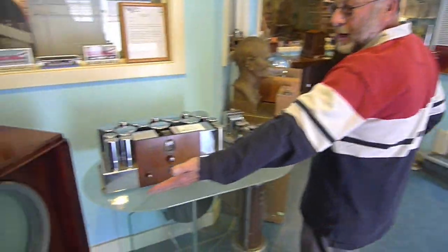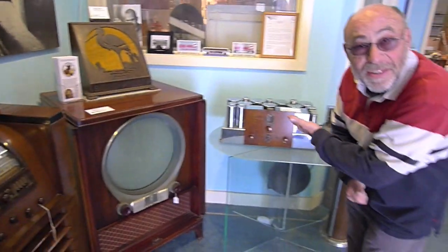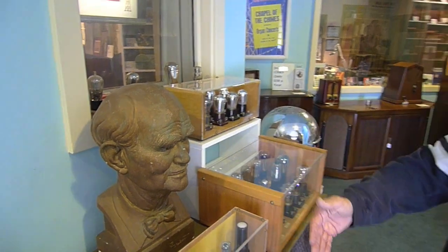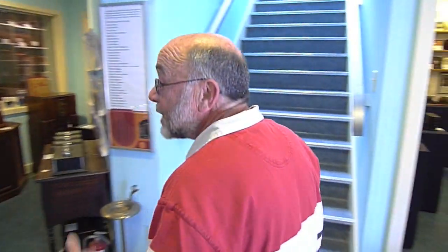Zenith Porthole TV, 1952. This was a sales gimmick by Zenith — the camera lens was round, your eye was round, they thought the picture should be round. Didn't make it, did it? Look at this beautiful Scott Ball wave from the 30s. Here's the founder of many things we do here, Lee DeForest, and an example of some of the vacuum tubes that he was originally responsible for.